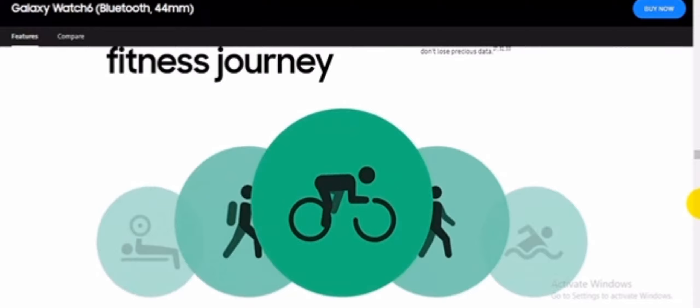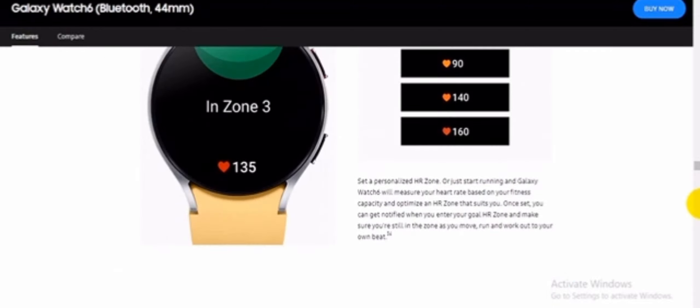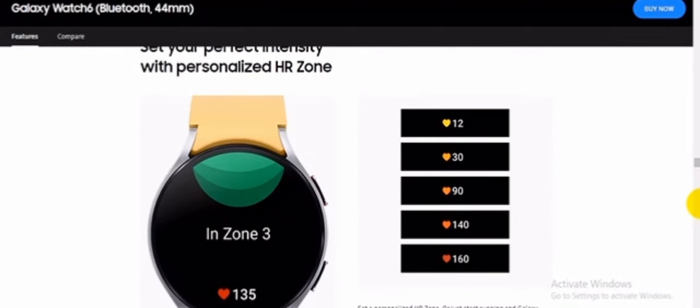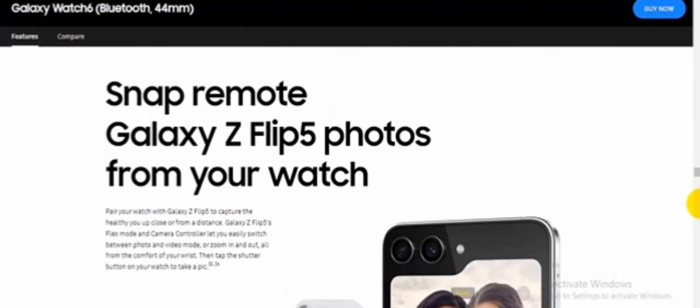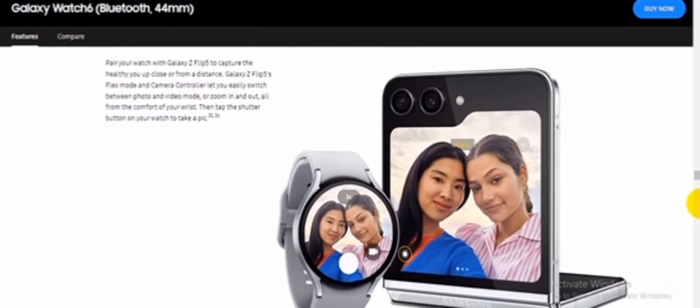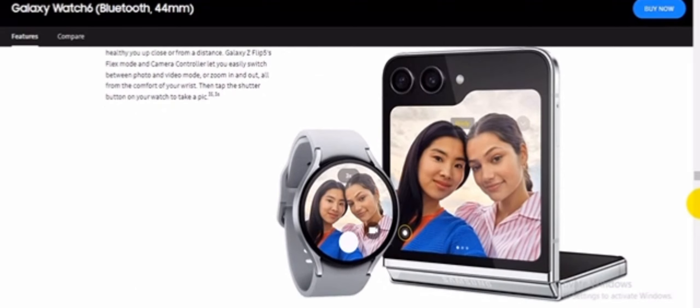Safety features for your peace of mind. Your watch is on standby in case of an emergency. Should you take a tumble, fall detection will catch it and ask if you need help. For other emergencies, simply press the home button five times to send SOS to emergency services. When help arrives, quickly access your medical info — even while cycling — so you don't lose precious data.